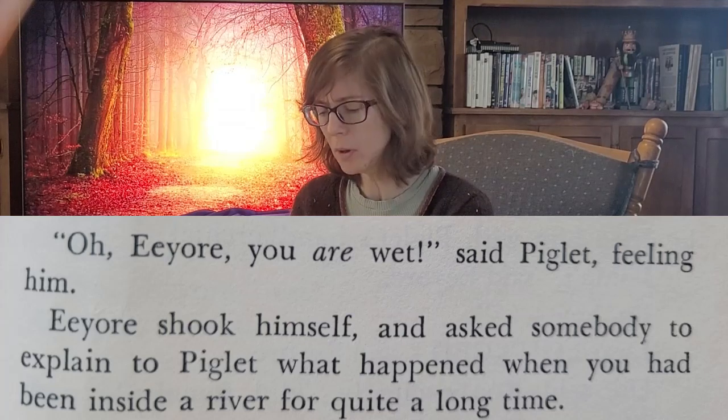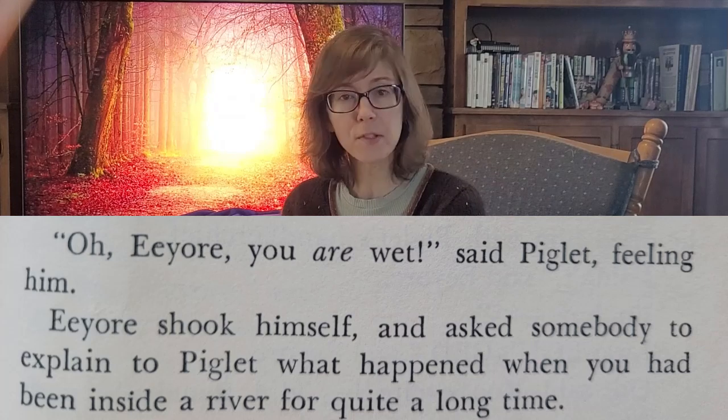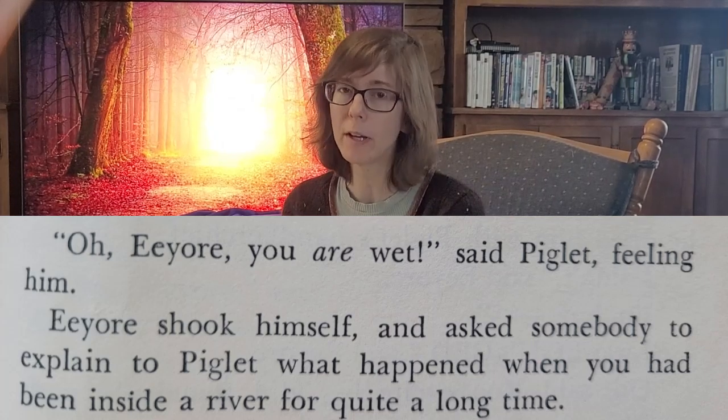This is the one with Pooh sticks — where Pooh invents the game. While they're playing, they see something large and gray floating from under the bridge which none of them dropped in. It's Eeyore, and he has fallen into the river. So Pooh, the bear of very little brain, comes up with an idea to get him out again. 'Oh, Eeyore, you are wet, said Piglet, feeling him. Eeyore shook himself and asked somebody to explain to Piglet what happened when you had been inside a river for quite a long time.'